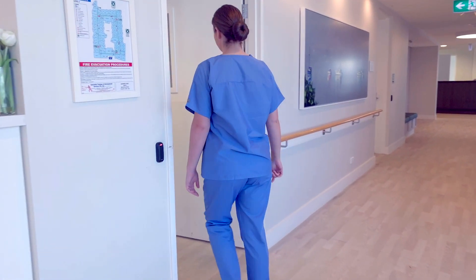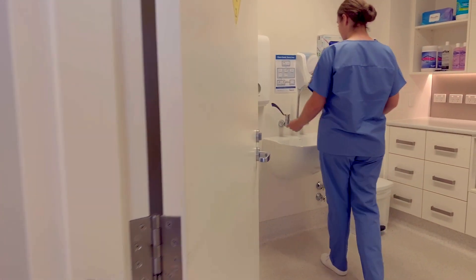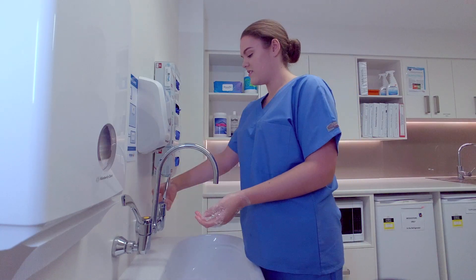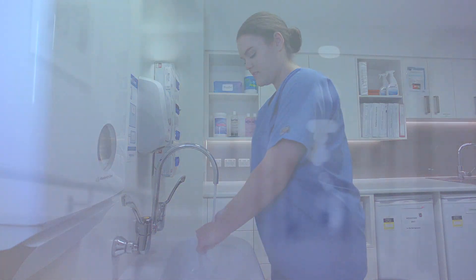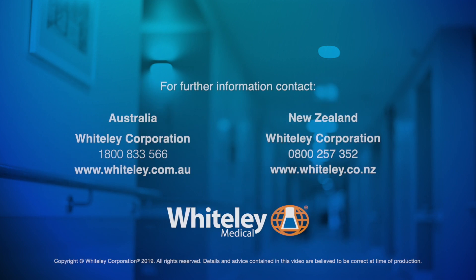Whiteley Corporation understands the importance of hand hygiene products in healthcare, aged care, and the wider community. For further information on our infection prevention products, please visit Whiteley Medical's website at www.whiteley.com.au or www.whiteley.co.nz.